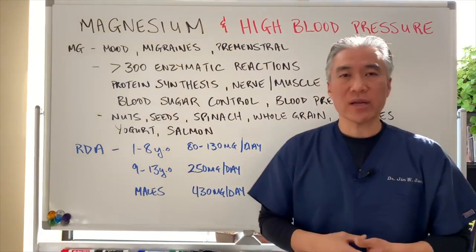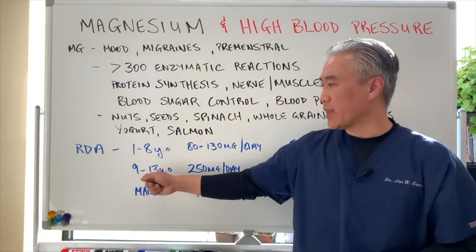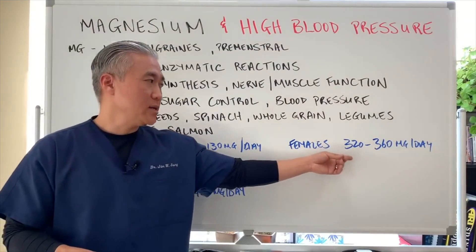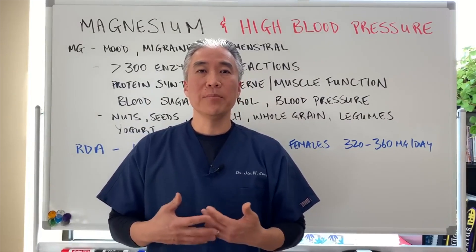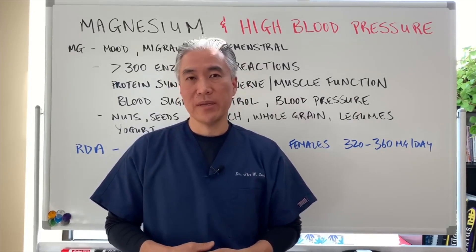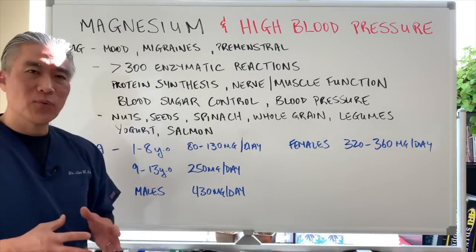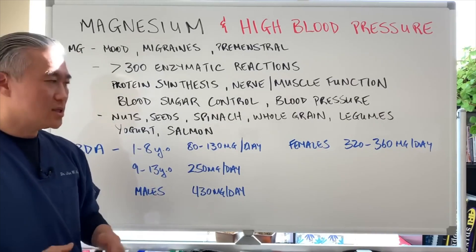The RDA recommendation for magnesium: ages 1 through 8 is 80 to 130 milligrams per day; ages 9 through 13 is 250 milligrams per day; adult males need 430 milligrams per day; adult females need 320 to 360 milligrams per day. Most adults do not get the minimum RDA requirement of magnesium, meaning they will usually need to supplement or change their diet in order to get the proper levels. There's a separate video on magnesium itself — all the different forms, dosages, etc. — linked below.